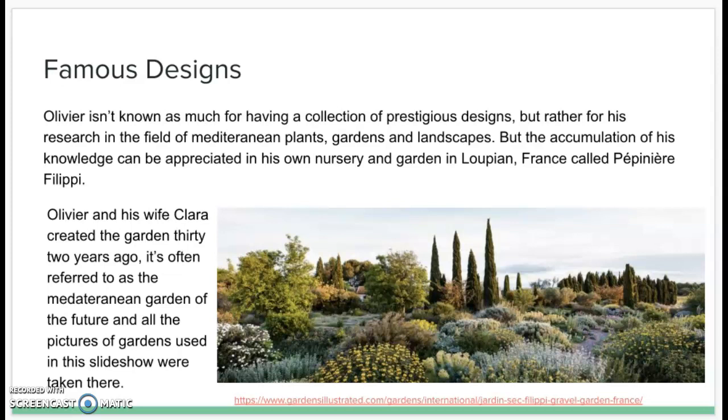Oliver is not as well known for an abundance of prestigious design projects, but rather for his field of research in Mediterranean plants, gardens, and landscapes. The accumulation of his knowledge can be appreciated in his own nursery, run by him and his wife, located in Lupin, France, called Pepinier Philippi. He and his wife created the garden over 32 years ago, and it is often referred to as the Mediterranean garden of the future.